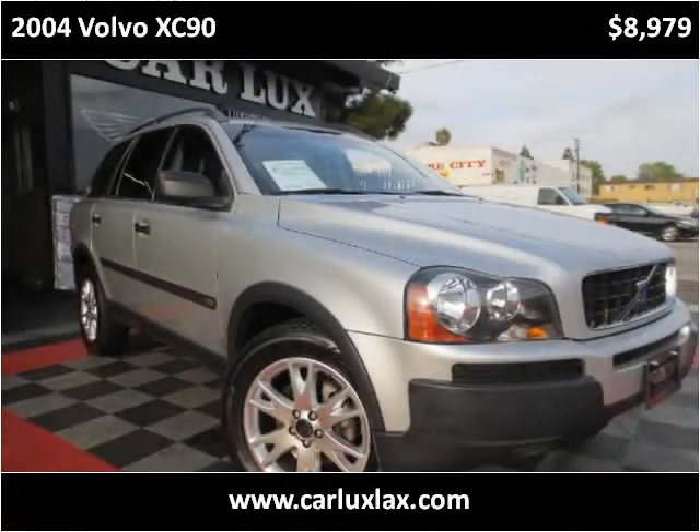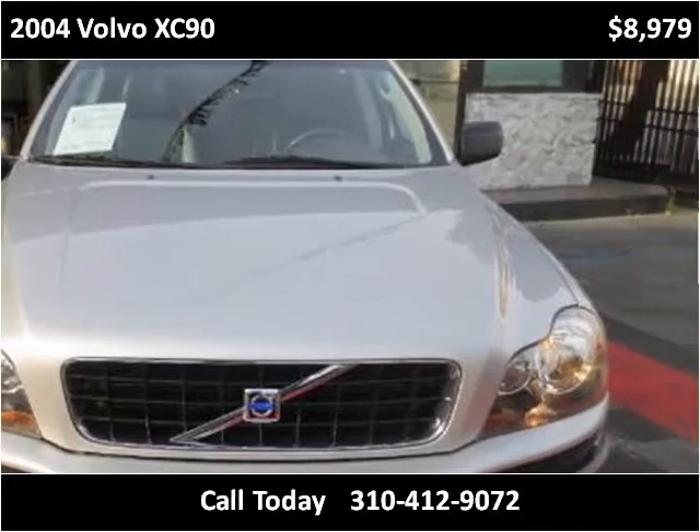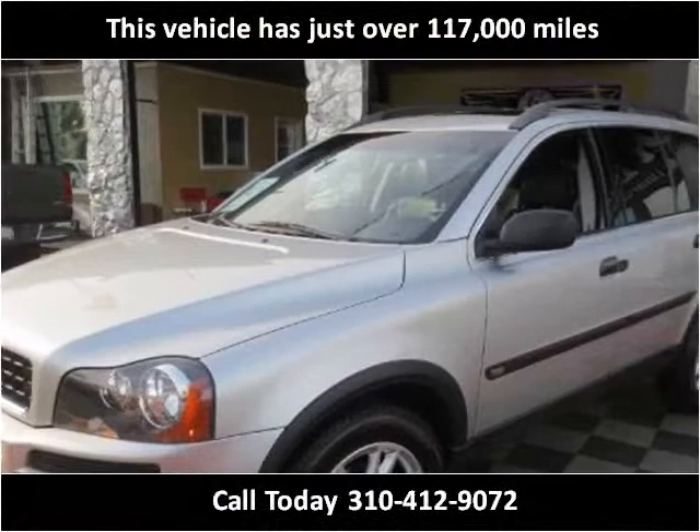This 2004 Volvo XC90 is available from CarLux. This vehicle has just over 117,000 miles.